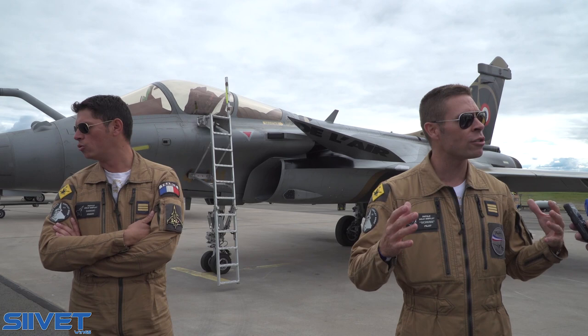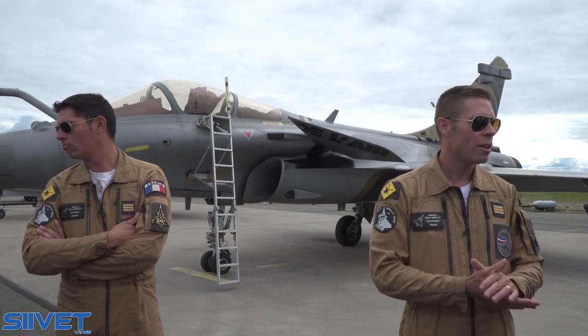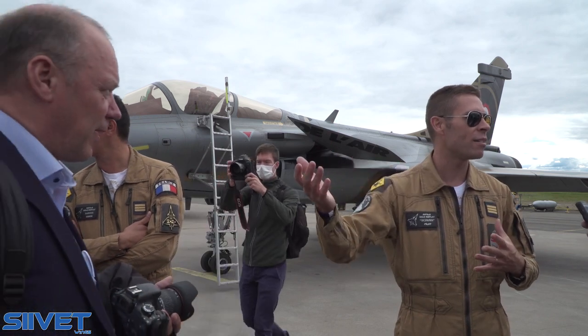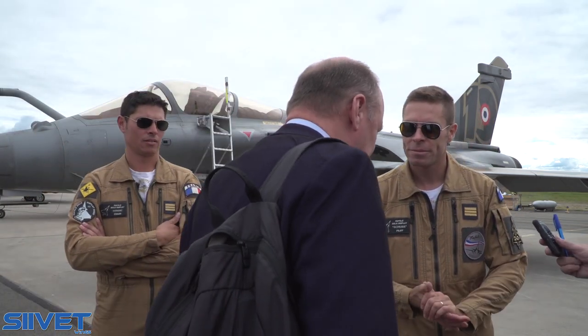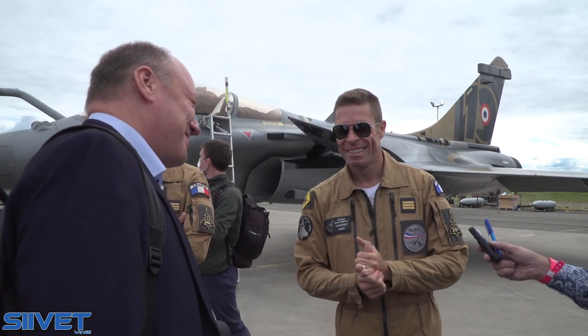You can do every kind of mission — that's the main mission in Iraq and Syria. How does the Rafale cope with the S-400 system? Can you tell me something about that?